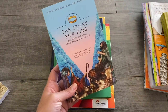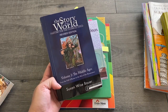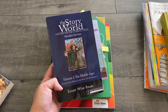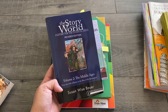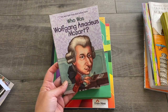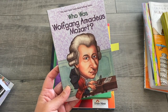For Bible we are doing The Story for Kids. For History we are doing The Story of the World, which is another favourite of my son — he really loves history so this book is a favourite in our house. We're studying a composer this term and we're looking at Mozart using The Who Was series of books, which we really enjoy.